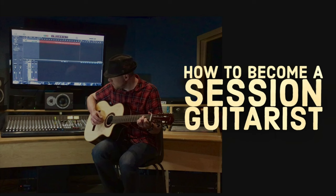Hey everybody, I'm Charlie Luscombe and today we're checking out how to become a session guitarist.